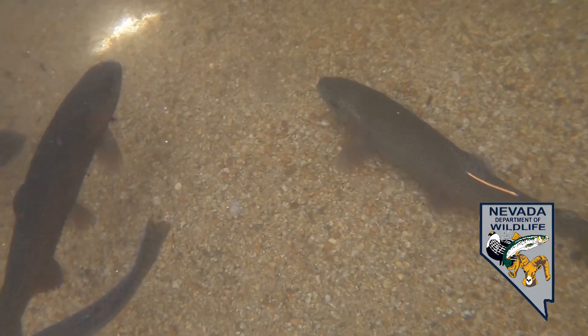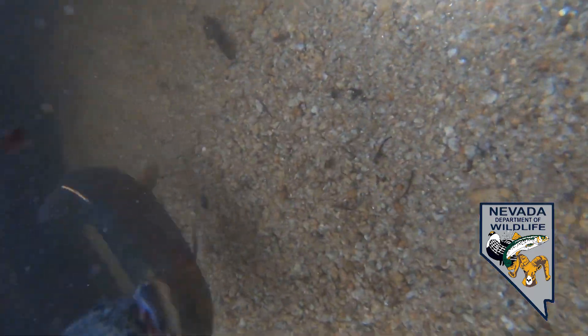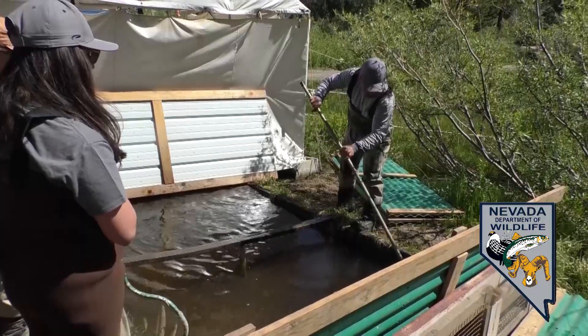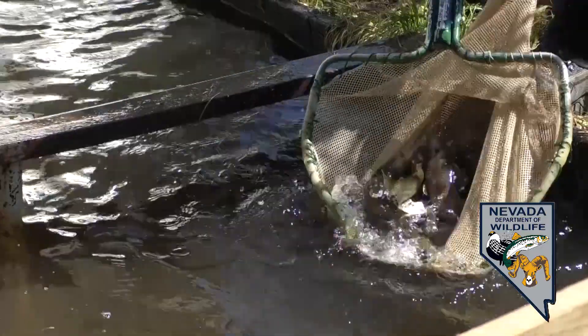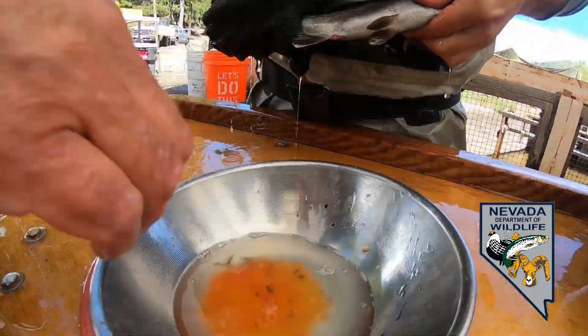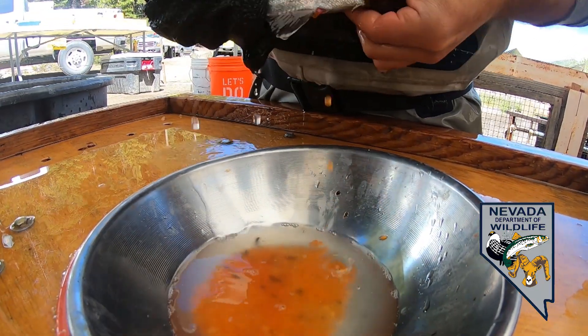This is the annual Marlott Lake Broodstock Spawning Program. We're up here collecting rainbow trout and cutthroat trout that in the springtime try to ascend the creek to spawn. There's not really enough habitat up here, so we're able to capture them, manually spawn them, and those eggs are used for our hatchery program which provides for recreational fisheries around the state of Nevada.